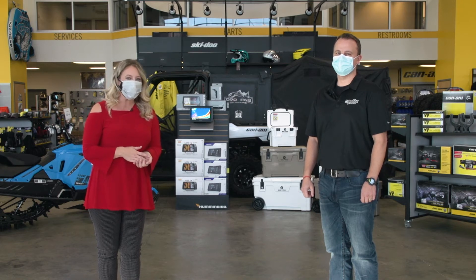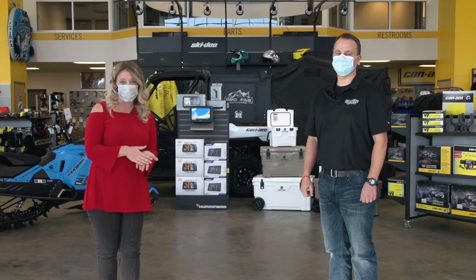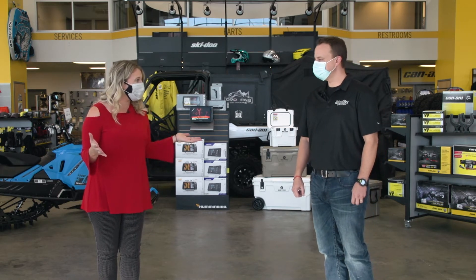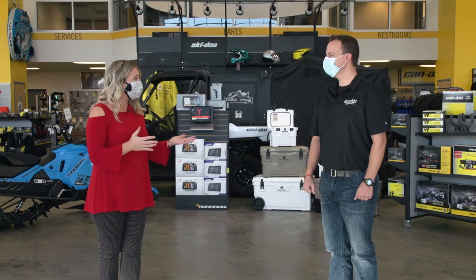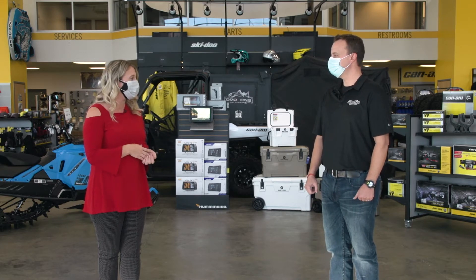I'm joined by Dustin at Moritz Sport & Marine, where we are in a dangerous location if you are looking for holiday gifts for a man or woman in your life, really. You have compiled five top holiday gift ideas for us. Let's start by going through them one at a time, Dustin.